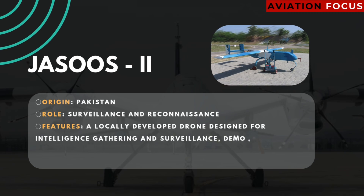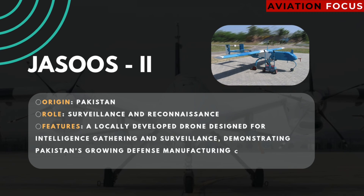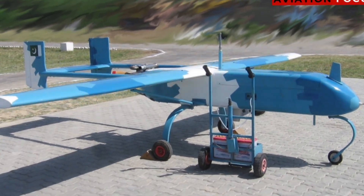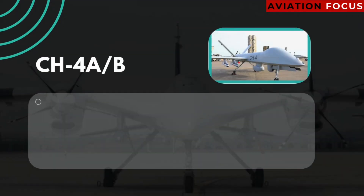Number two: Jasoos. Origin: Pakistan. Role: surveillance and reconnaissance. Features: a locally developed drone designed for intelligence gathering and surveillance, demonstrating Pakistan's growing defense manufacturing capabilities.